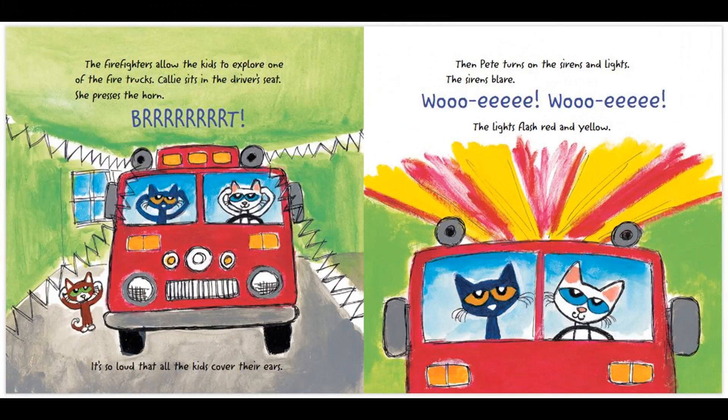The firefighters allow the kids to explore one of the fire trucks. Callie sits in the driver's seat and presses the horn. It's so loud that all the kids cover their ears. Then, Pete turns on the sirens and lights. The sirens blare. The lights flash red and yellow.